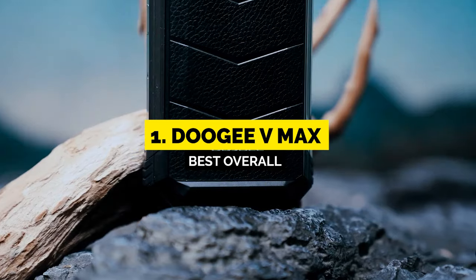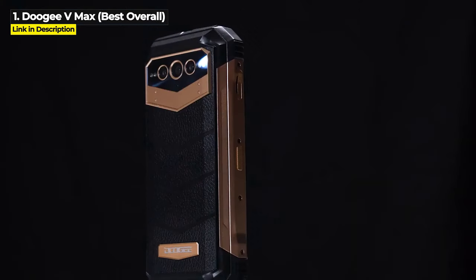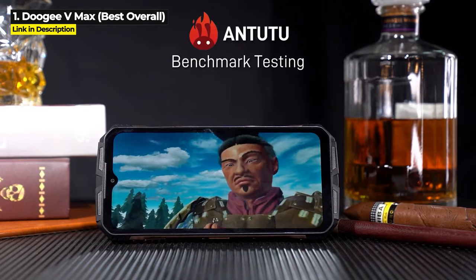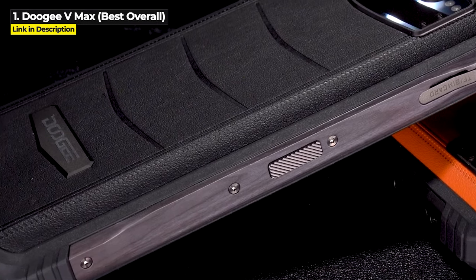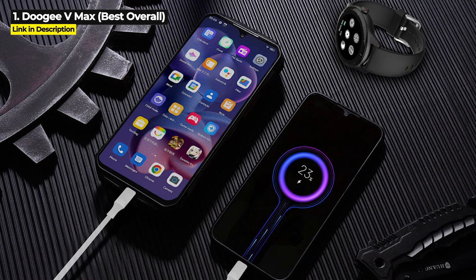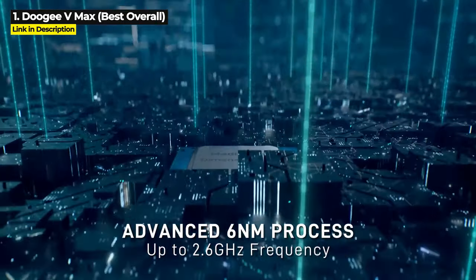And now it is time for the number one pick — the Doogee VMAX, the new Doogee flagship phone for 2023. It's got a massive 22,000mAh battery giving you 100 hours or 4 days of calling, 64 days of standby, and 6 to 10 days normal use — the largest battery capacity on any phone at the time of this video, shared with the Unihertz Tank. It's got 12GB of RAM, 8GB of virtual RAM, 256GB of internal storage expandable up to 2TB, and it runs on the Dimensity 1080 chipset, the second best chipset in this whole video.